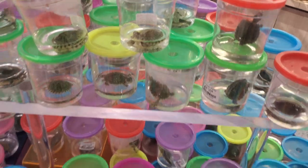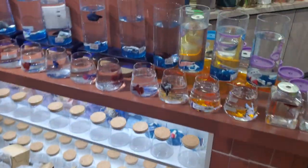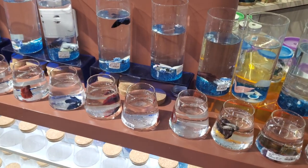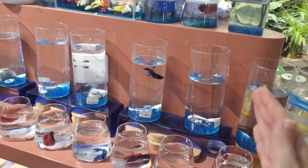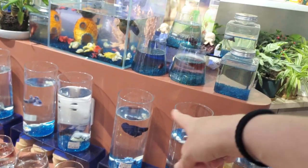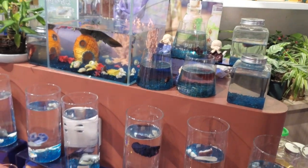Oh my gosh, there's just all these turtles and there's fish — beta fish. Maybe the way that these ones are shaped on the bottom prevents them from seeing each other, but in the other ones, could they not see each other if they were neighbors?